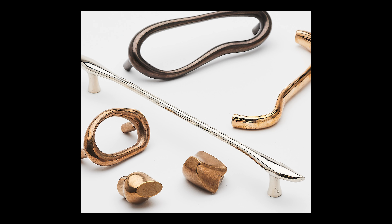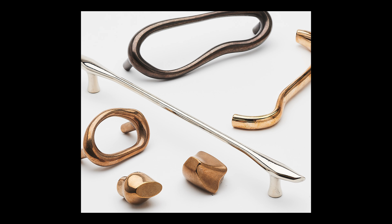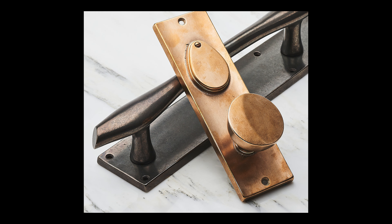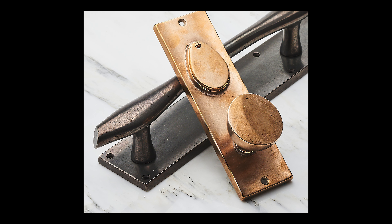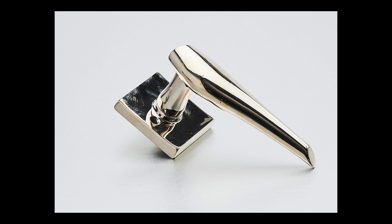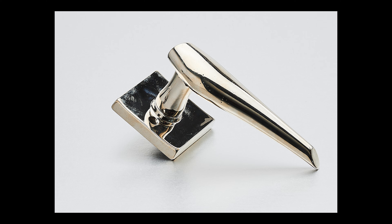I would say I agree, and this is an example of a company that already has many many lines and wanted something really different. The Robert A.M. Stern team presented three collections and they picked the one that they wanted. It really has created a new type of design aesthetic that Rocky Mountain can offer, which in some ways is almost like a new product category, just because it's so different than their other lines.